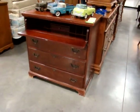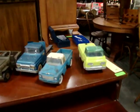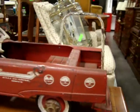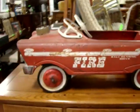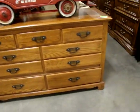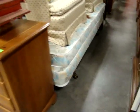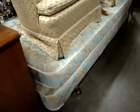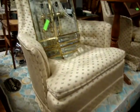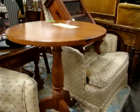Here we have a mahogany bachelor chest with butler's desk, several antique toys, and look at this nice antique fire truck pedal car. We have an oak dresser — nice 3-over-6 dresser. Here we have a queen-size bed, a nice pair of club chairs, high-back wing chairs, and a nice pie-crust tea table.